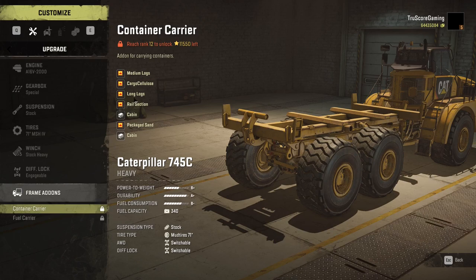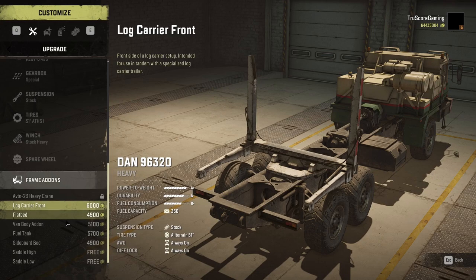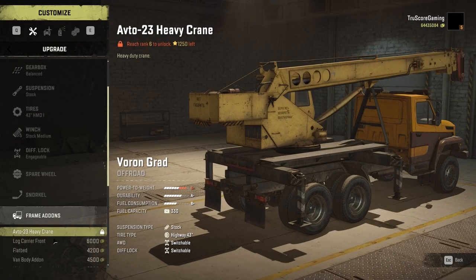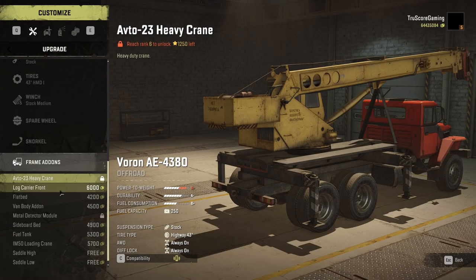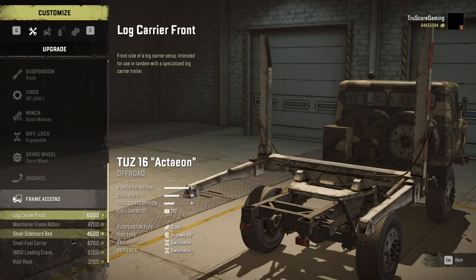Next, here is a list of all trucks that do NOT support the logging crane but DO allow for the log carrier add-on. They are: the Cat 745C, the Derry Longhorn 4520, the Dan 96320, the Boar 4538, the Voron Grad, the Tega 6436, the Voron AE 4380, and the TUES 15 Action.